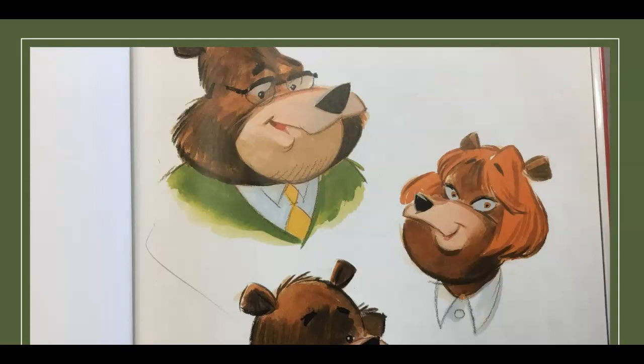Once upon a time, nestled deep in an enchanted forest, there lived a book-loving bear family. Papa Bear was a public librarian, Mama Bear was a school librarian, and their son Baby Bear was a librarian in training at the Grizzly Preschool.